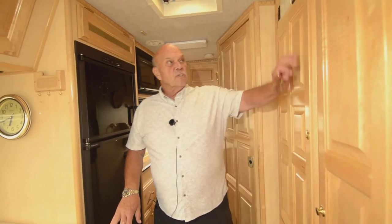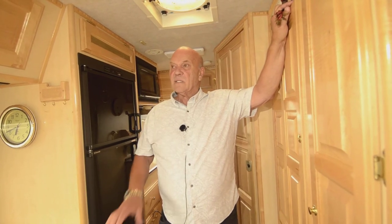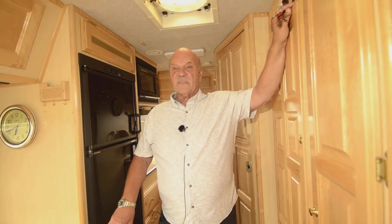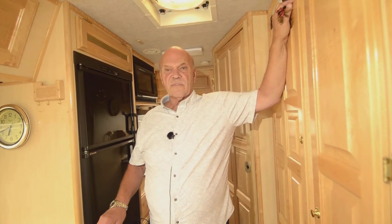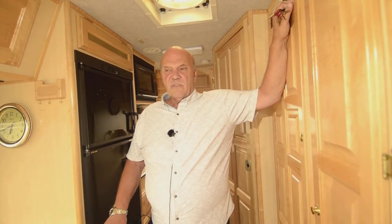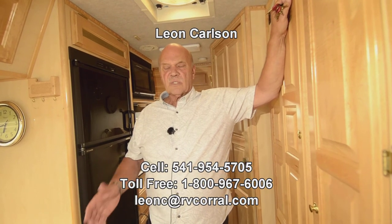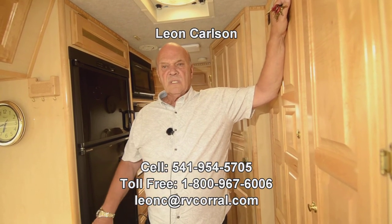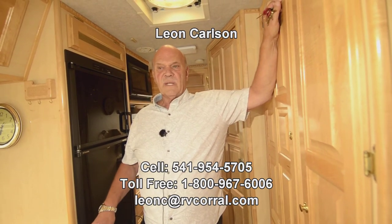So there you have the basics on a 2003 Chinook — my favorite motor home of all time because I like things to be compact. Take a look at this video, and if you think you like it, give me a call at 541-954-5705. When you buy from the RV Corral, a technician goes through the unit completely, services it, makes sure everything works, and then teaches you how everything operates. If you need a driving lesson, I'm very good at giving those. Thank you for viewing and I look forward to meeting you.